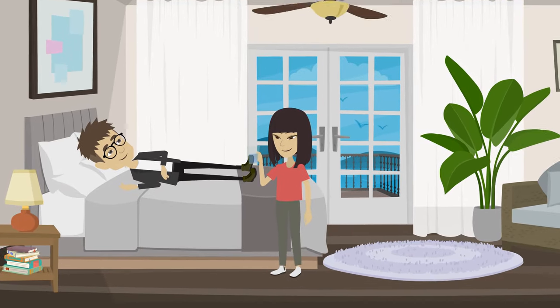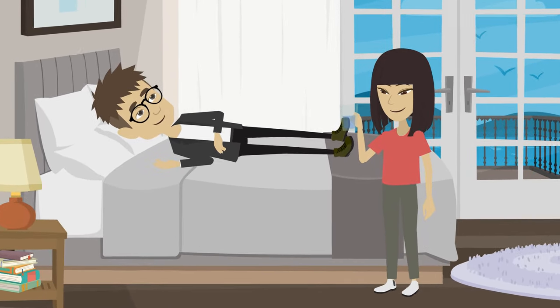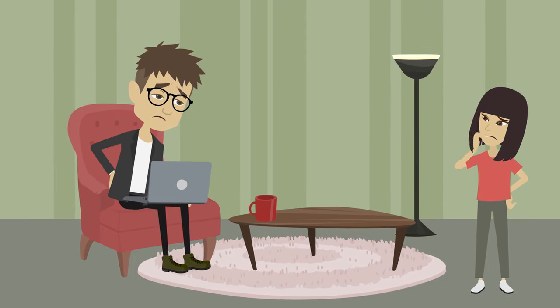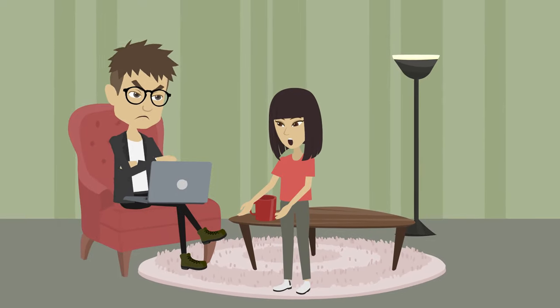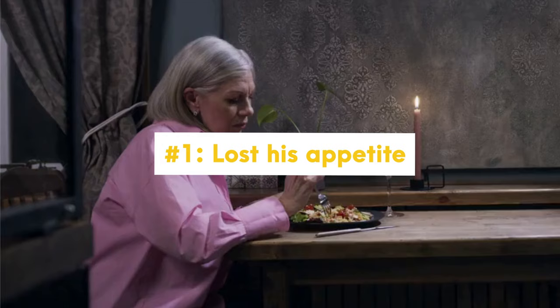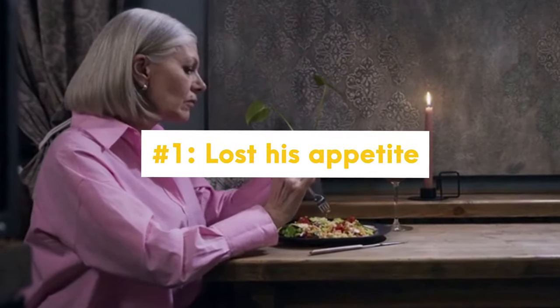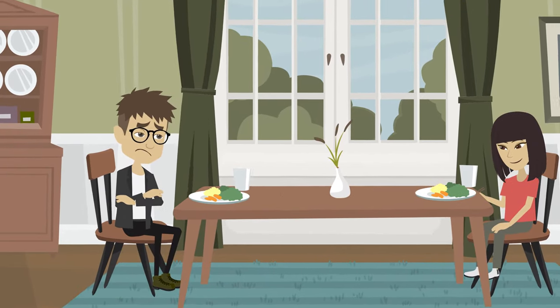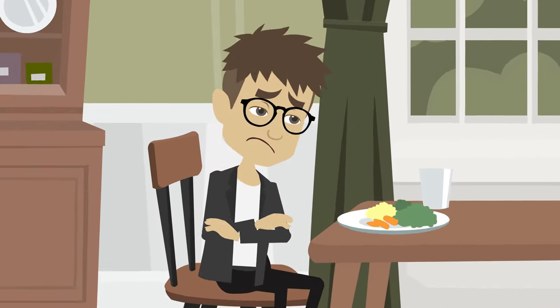John doesn't think about his health very often, but lucky for him, his daughter Grace shows great concern for her dad's health. Grace has noticed some changes in her father that have been alarming, but John is a stubborn man who doesn't want to go to the doctors unless it's absolutely necessary. The first sign that Grace noticed was that her dad had lost his appetite lately. John is usually a voracious eater, but he has been picking at his plate recently and isn't eating as much as usual.